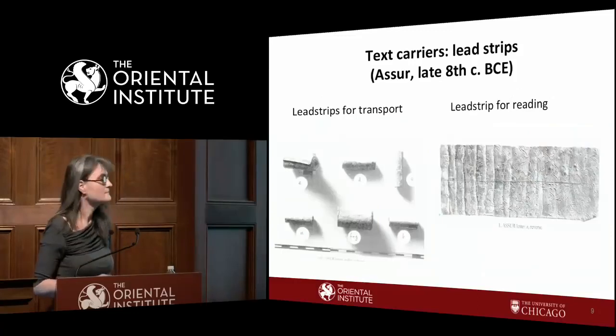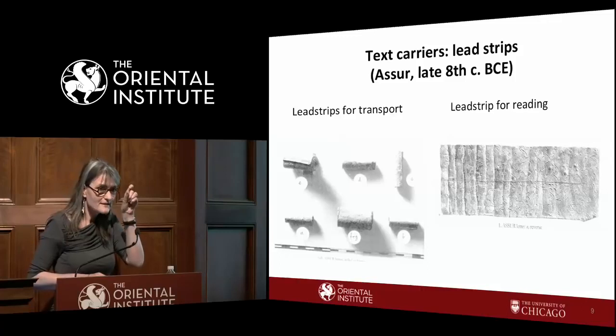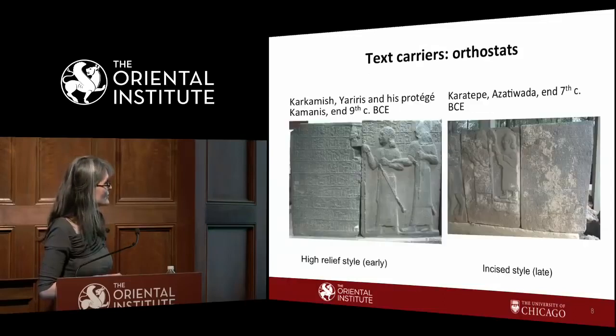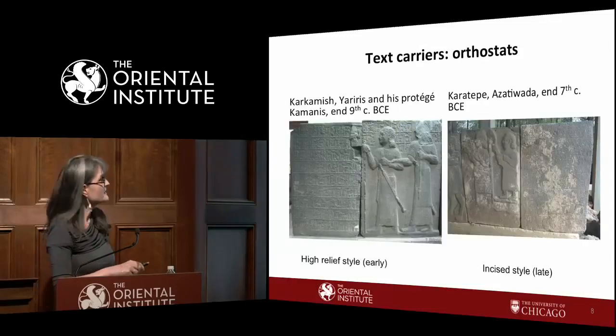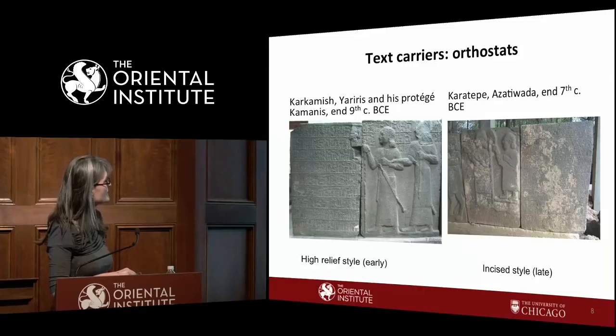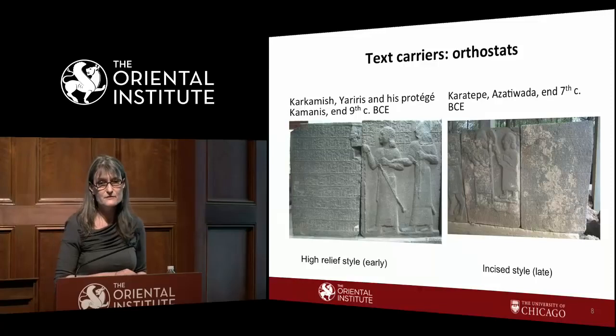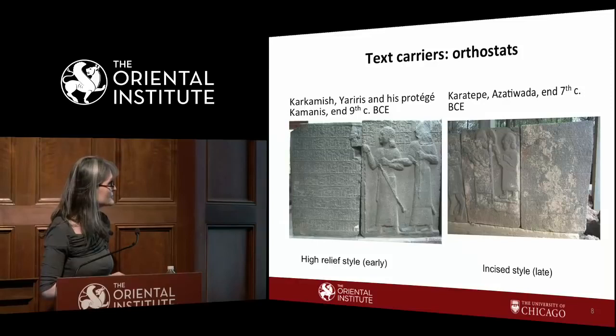Lead strips look like this when rolled up — tiny — and like this when rolled out, showing two registers with signs. As for reading direction: you start here and move around this way. Within a register, you read from top to bottom. The alignment is not always perfect, which makes these texts sometimes difficult to read, because you sometimes don't know whether a sign belongs to the next word or the preceding one.